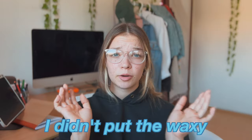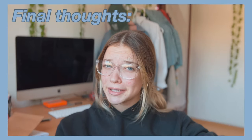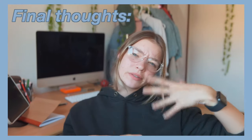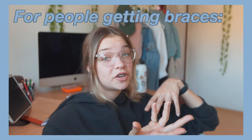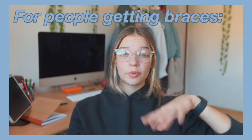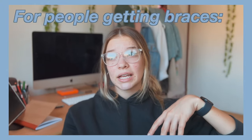I put the waxy thingies on to reduce pain from the metal pieces rubbing on my lips and cheeks, and that helped a lot. Last night I shook them off to see how it feels — it doesn't hurt as bad today, so I didn't put them back on. Apparently my mouth just got used to the stabbing metal pieces! I would say braces aren't as bad as people say. Yes, my mouth was sore for two to three days, but I swear I can already see a difference where my tooth moved. This video is your sign to go get braces if you've been scared — just make sure you have the waxy things for the first couple days, have cold beverages and smoothies, and eat really slowly.